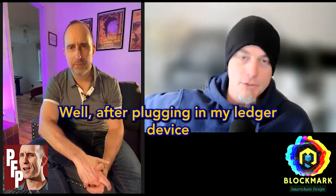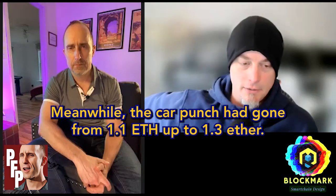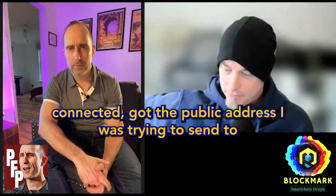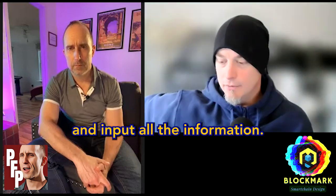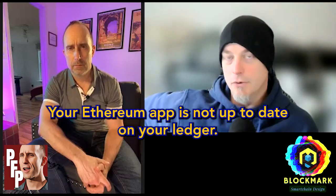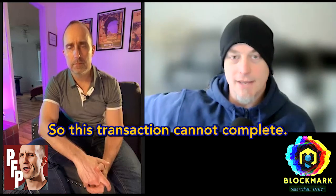After plugging in my Ledger device and launching the Ledger app, it needed to update. That took a few minutes. Meanwhile, the cock punch had gone from 1.1 ETH up to 1.3 ETH. I got it updated, got the Ledger connected, got the public address I was trying to send to, input all the information, used the device to do the clicking — and when I clicked send, Ledger said the Ethereum app is not up to date on your Ledger, so this transaction cannot complete.